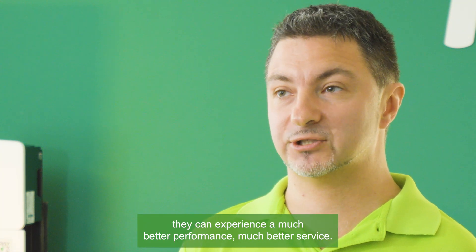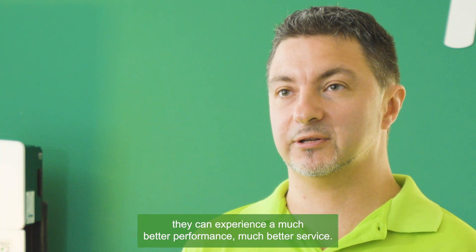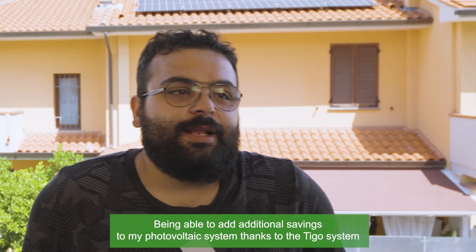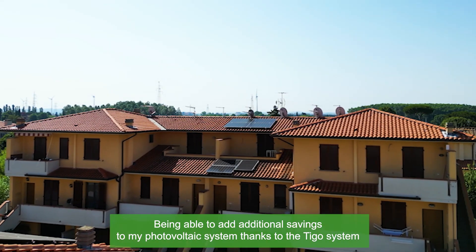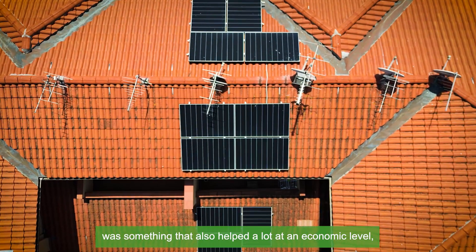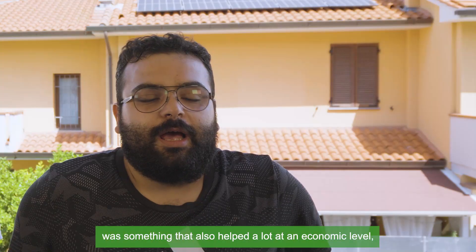With the software they can experience much better performance and much better service. Being able to add additional savings to my photovoltaic system thanks to the Tygo system was something that also helped a lot on an economic level.